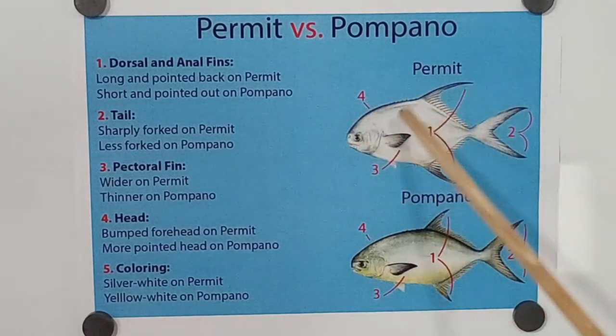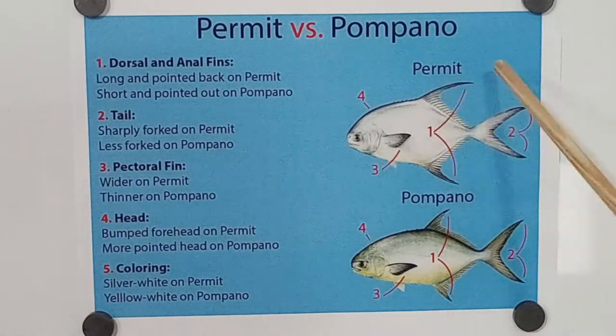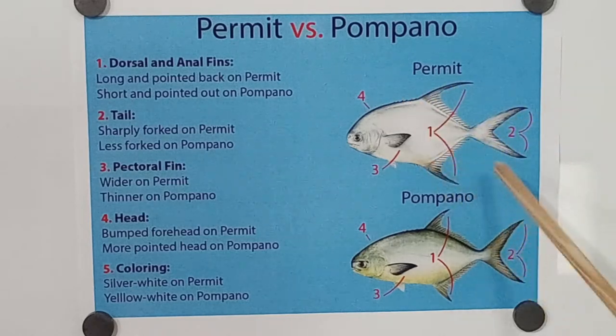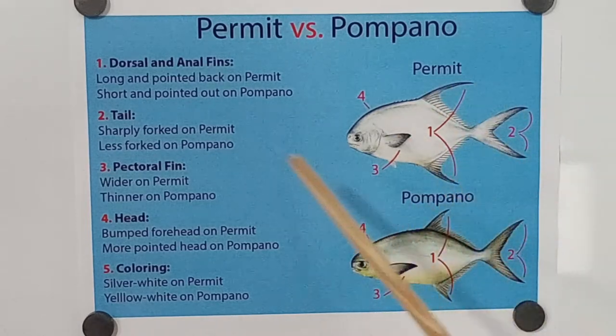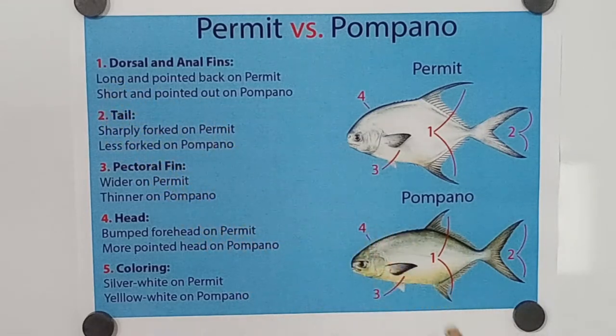Right here, you can see this fin. It's real pointed backwards and it's a lot longer than what is on the pompano. The pompano fins are more vertical — not a hundred percent vertical, but you can see the difference clearly. As it says, short and pointed out on the pompano — more upward.